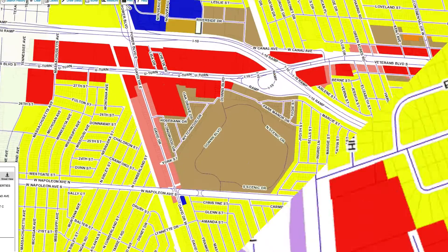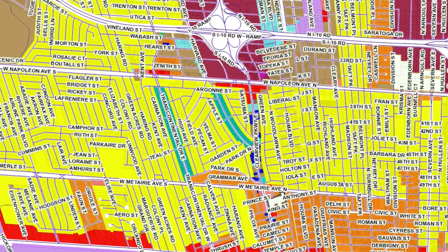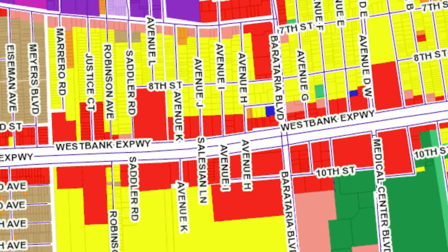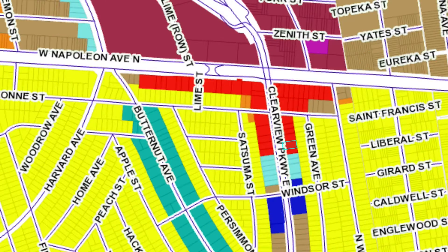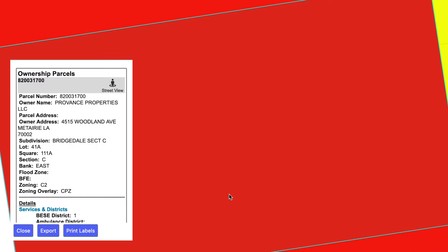This map shows you by color coordination what the zoning is in every parcel of land in Jefferson Parish. It's going to be a great tool for a lot of businesses like real estate businesses. They'll be able to click on this map if they're interested in finding a piece of property that's zoned a particular zoning, and they can now click on this map and know who owns it.